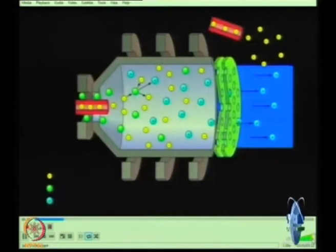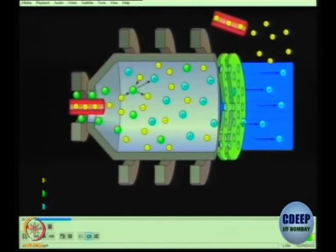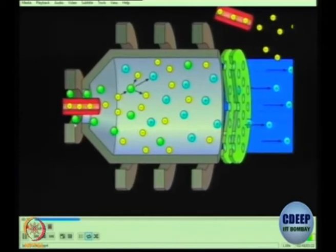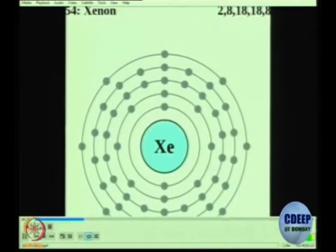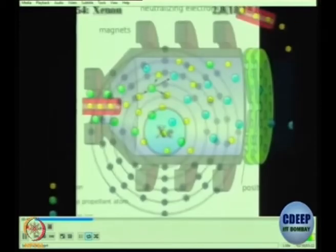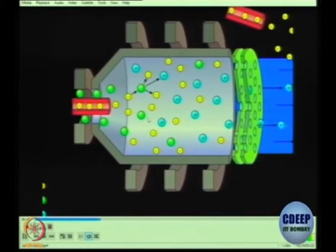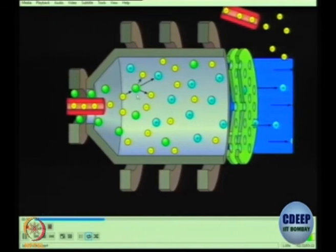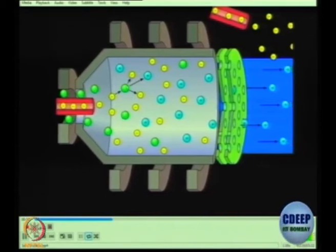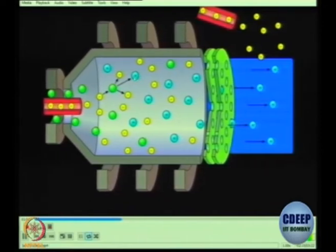In the ionization chamber, a hot cathode shoots electrons into the system. Propellant atoms — most commonly xenon, which is non-reactive and non-corrosive — enter the chamber as well. The electrons collide with xenon atoms on their way to the anode; when an electron collides with xenon, it knocks loose one of xenon's electrons, giving it a positive charge.